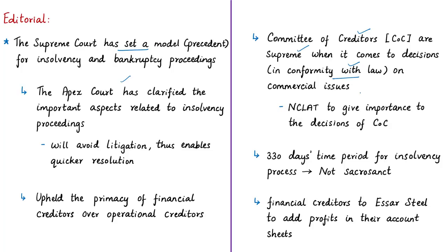The author mentions that these clarifications of the verdict are sufficient to speed up resolution processes under the IBC Code of 2016. The court also stated that the 330-day time period for the insolvency resolution process is not sacrosanct — the time limit is not applicable when there is some reasonable delay, such as because of judicial proceedings. The court has also given a green signal for the acquisition of SR Steel by ArcelorMittal.